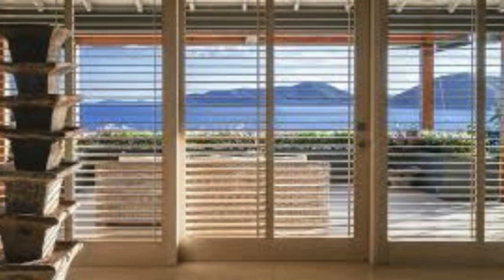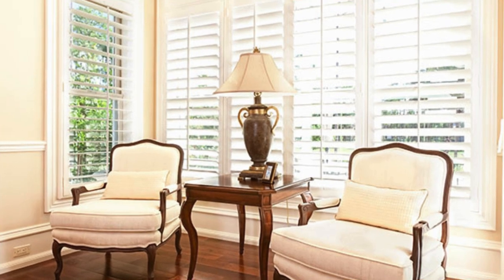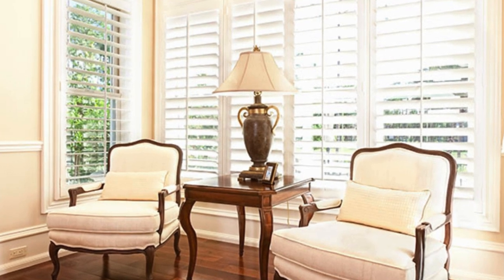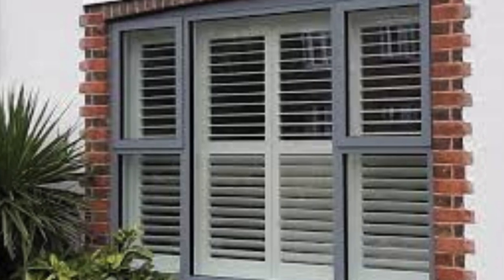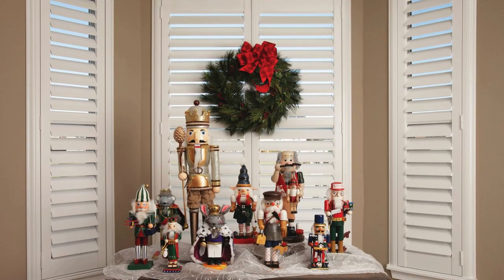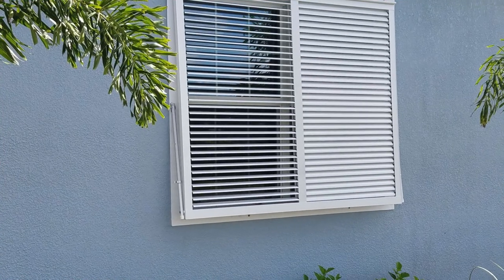In essence, window shutters transcend their primary role as practical coverings, becoming a symbol of cultural heritage, craftsmanship, and personalized expression. As they continue to evolve with modern design trends and technological advancements, window shutters persist as an enduring element that marries functionality with aesthetic appeal, creating homes that are not only comfortable but also rich in history and individuality.